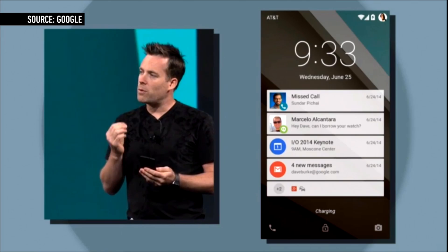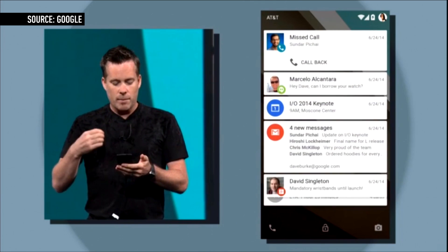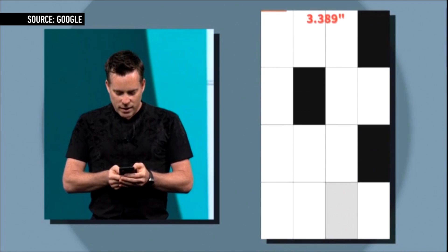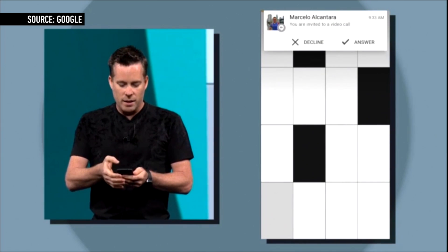Notifications are being spruced up too, with new interactive access to notifications on the lock screen. The notification pane and the lock screen are basically being combined, with a new look similar to Google Now cards. A new dropdown notification is being introduced for when you're using the phone, dubbed Heads Up by Google. It's big but easy to address or dismiss.